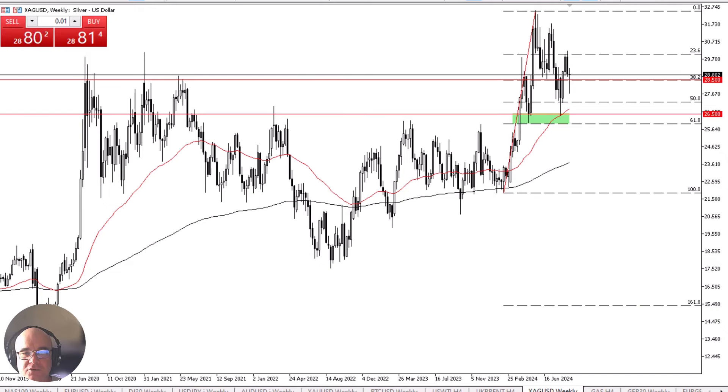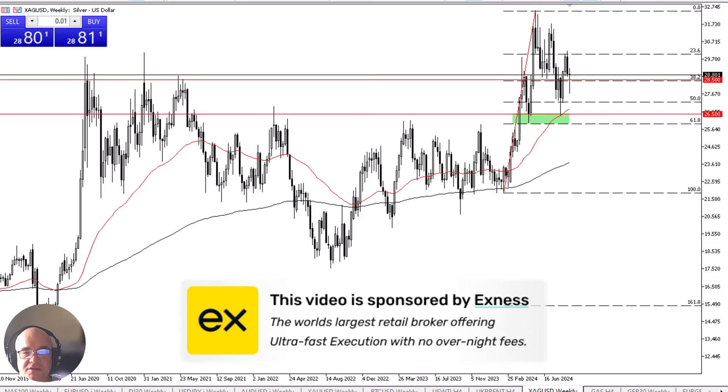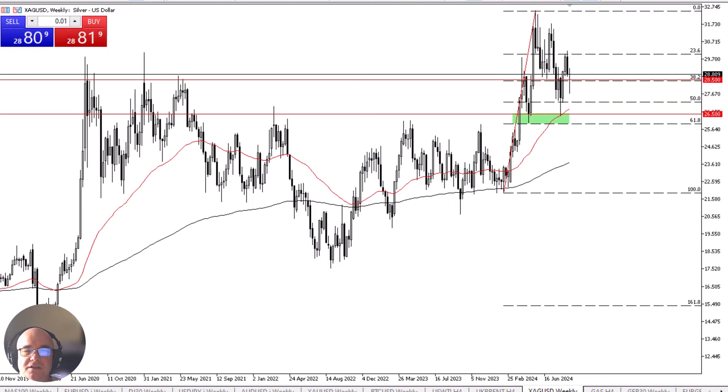Silver plunges for the week only to recover. The silver market initially plunged during the week, breaking well below the $28.50 level before turning around and showing signs of life. This is a market that looks as if it is trying to bounce enough to continue going higher, and it's probably worth noting that the 38.2% Fibonacci retracement level is offering support right around that crucial $28.50 level.